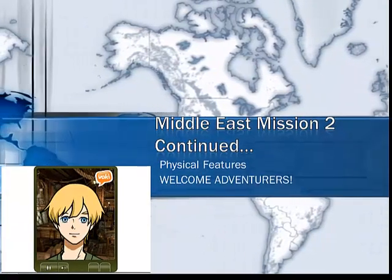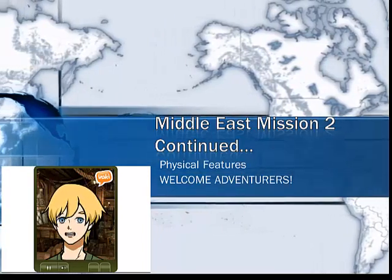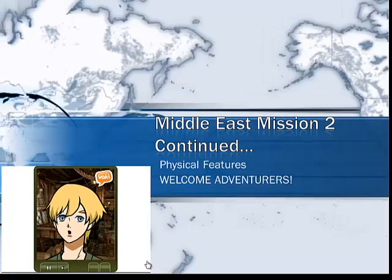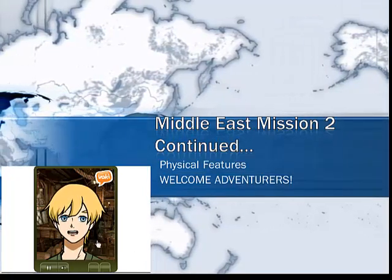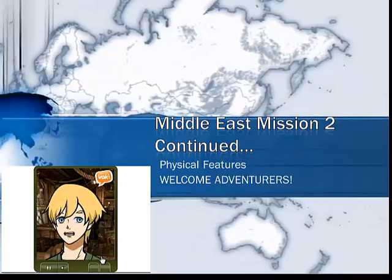Hi there adventurers. You have done a great job labeling your map so far, but I see you still have a few features left to label on your map. No problem. I have created this specifically to help you. Get your map and your pencil ready.